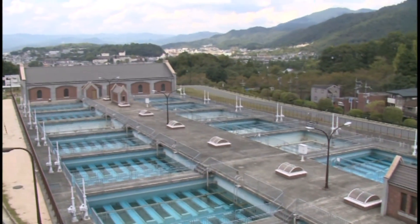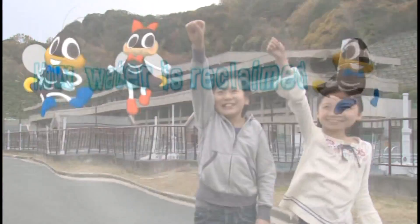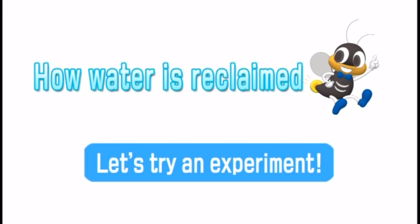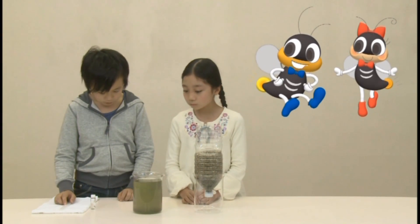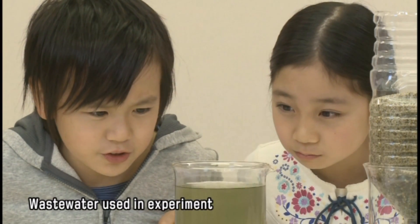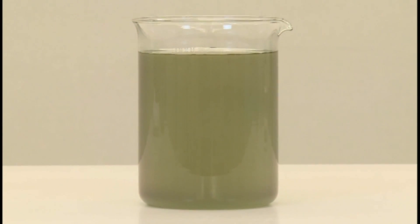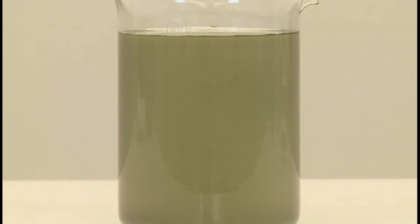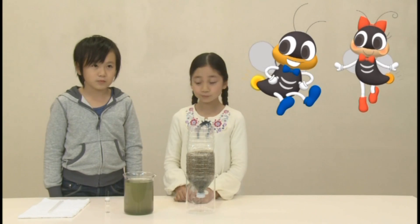Let's now do an experiment that shows how water is purified. The water in this beaker is unprocessed water — the water is murky and doesn't look like drinking water at all. Mixed into the water is sand and other impurities including bacteria not visible to the human eye. Now we'll try to purify this water. First, let's add a chemical that coagulates the impurities and bacteria and then stir the mixture.